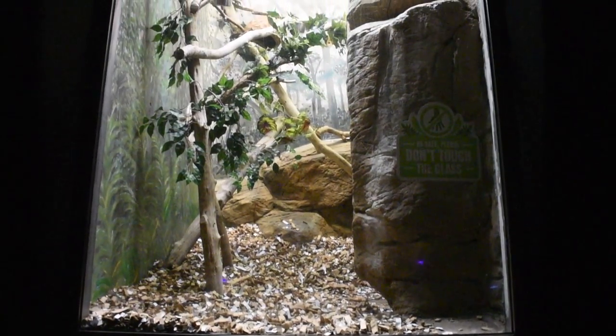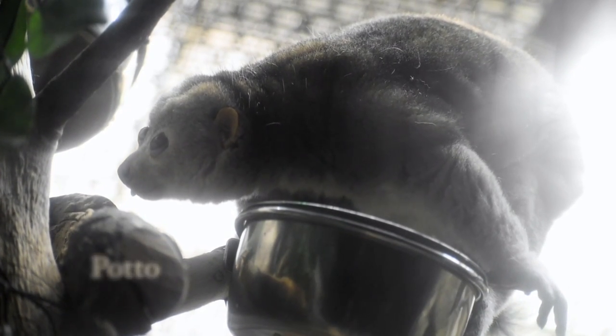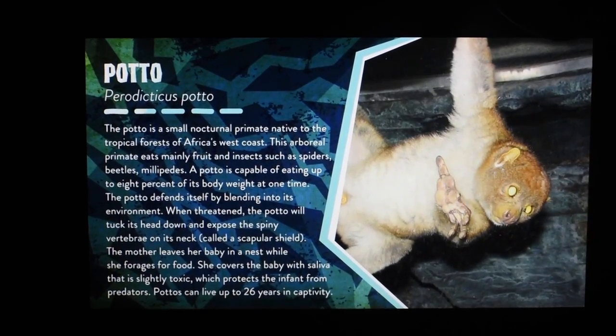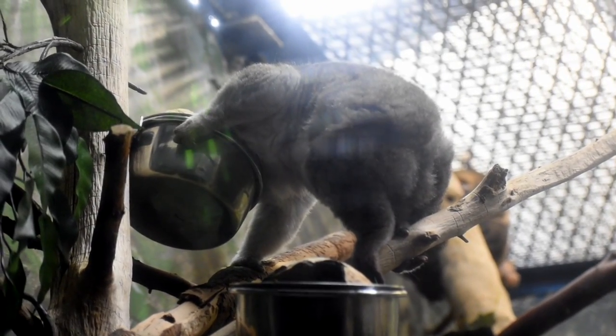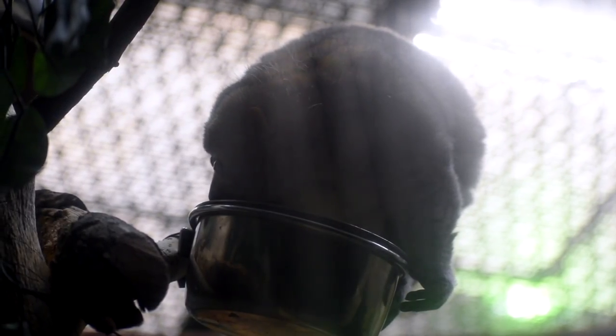Right next door lives not a potato, according to Google, but a potto — another prosimian and the largest member of the loris family, except they live in Central and West African rainforests. The loris and the potto have a special network of blood vessels in their hands and feet, which gives them a super-strength, long-lasting grip. Pottos have spiny, almost protruding vertebrae in their neck. Some sources say it's for defense, while others say that area is very sensitive and only used for peaceful social interactions such as rubbing necks with other pottos.